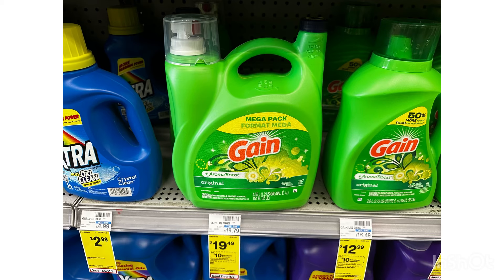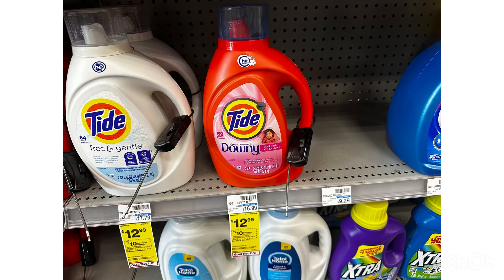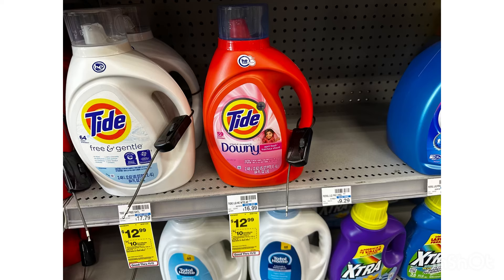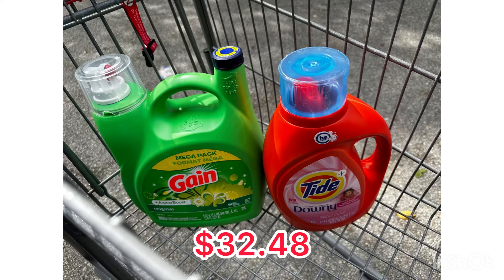We have a $3 digital coupon on the Gain, and if you spend $30 you will receive a $10 ExtraBucks. I'm going to pair it with this Tide at $12.99, and we also have a $3 digital coupon. So for these two detergents, your total is $32.98. After the $6 digital coupon, you'll pay $26.98, but then you will receive a $10 ExtraBucks for spending $30, making this $16.98 or $8.49 each.